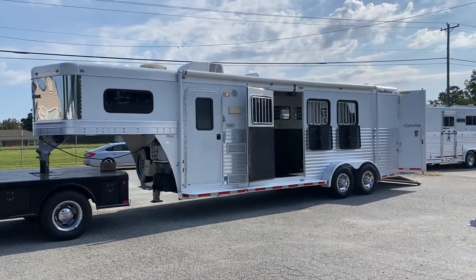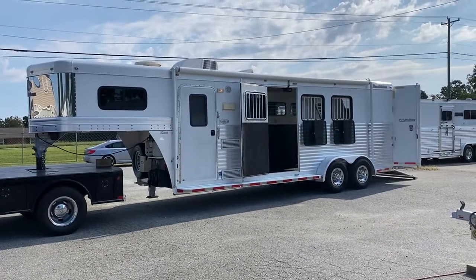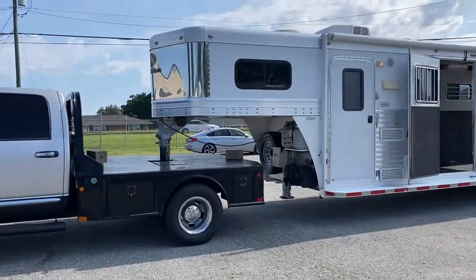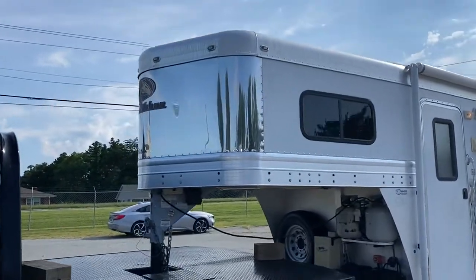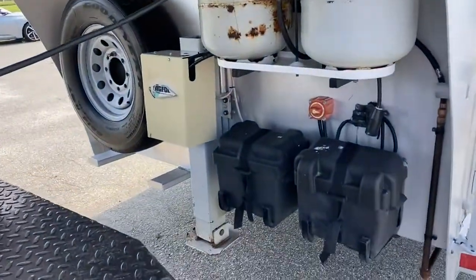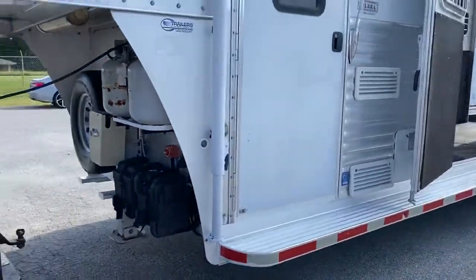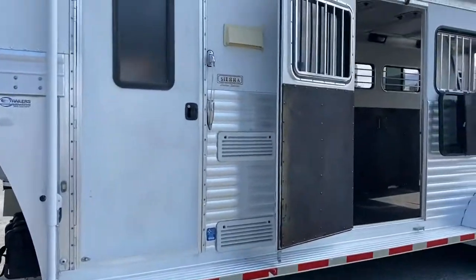What I have today is a 2008 Blue Ribbon. It is an all-aluminum trailer, 7 wide, 7'6" tall — a super nice trailer. It does have a stainless nose, two propane tanks, a hydraulic jack with a remote, two batteries, a spare, full running boards, an awning, and an escape door.